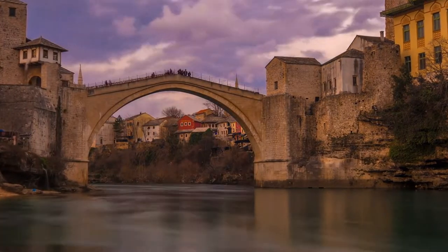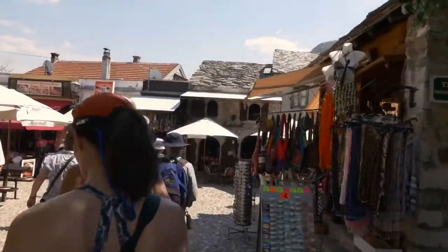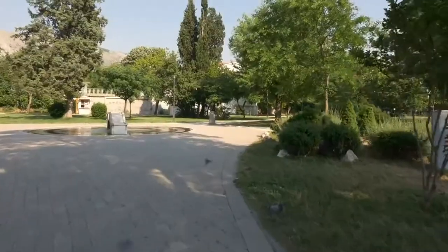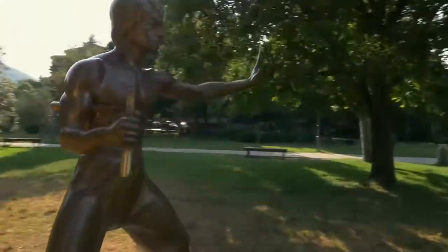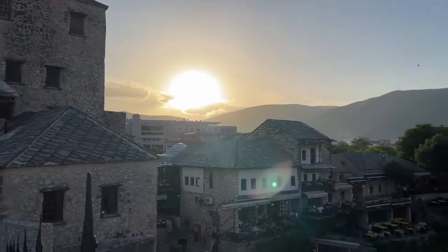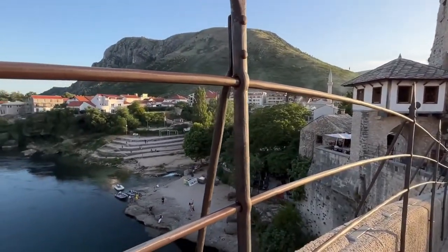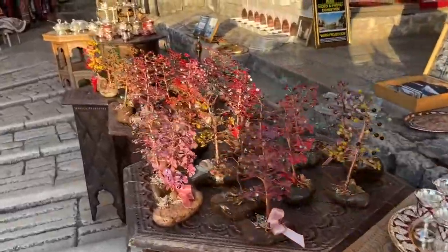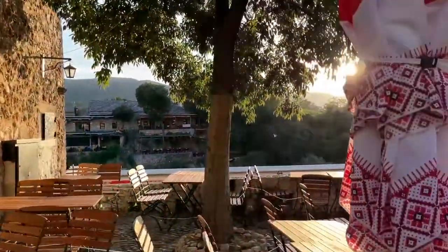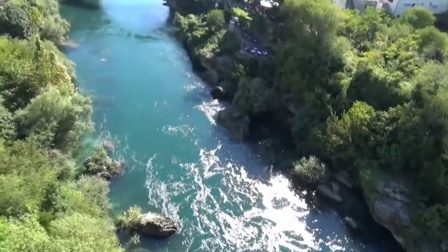Mostar doesn't even quite feel European. It's as far apart from Paris or even Venice in terms of atmosphere and ambiance as Istanbul is. In fact, there are times when walking through the Old Town streets that make you think you're in Turkey. It's one of the most intriguing spots to visit in Bosnia. Stick till the end of the video so your bucket list gets another fine addition. Now, let's talk about the top five things that you can do while you're here.